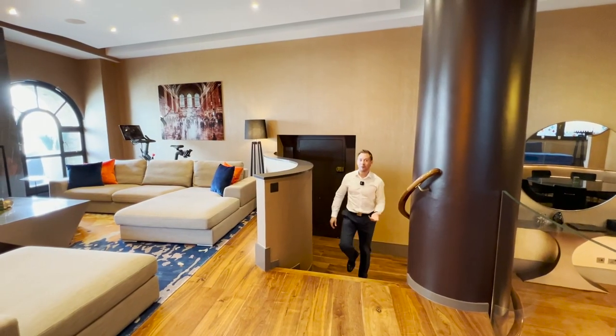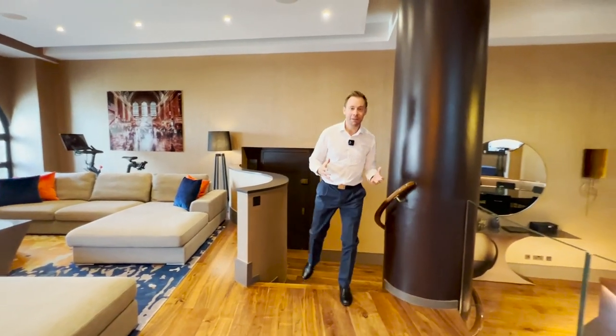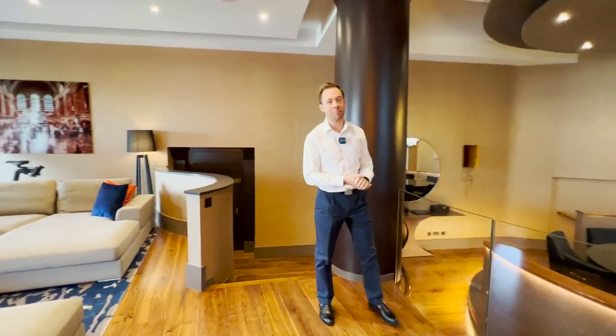I've not sold many apartments where you have to walk over water to get to your front door, but here you do. It's a pretty unique approach.